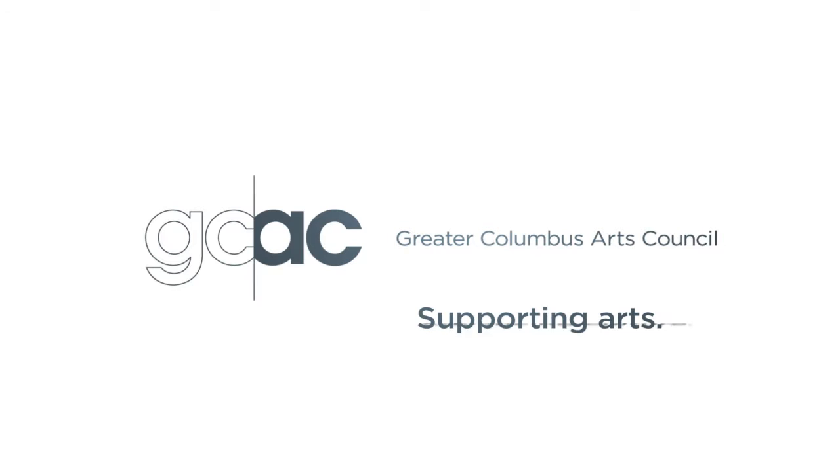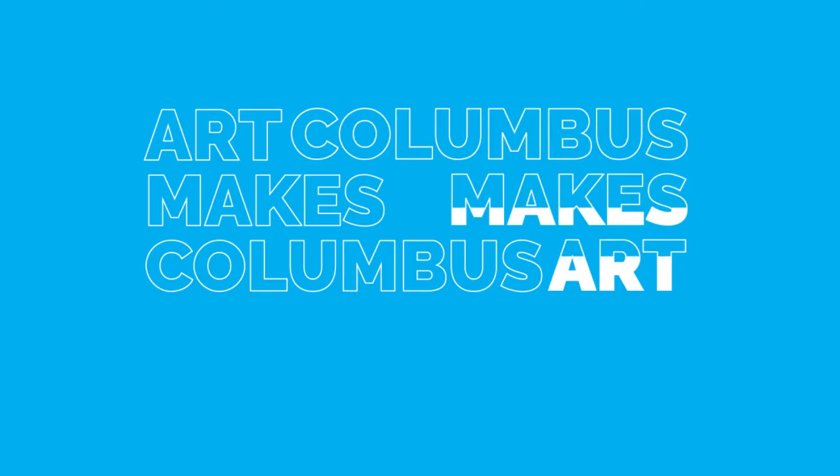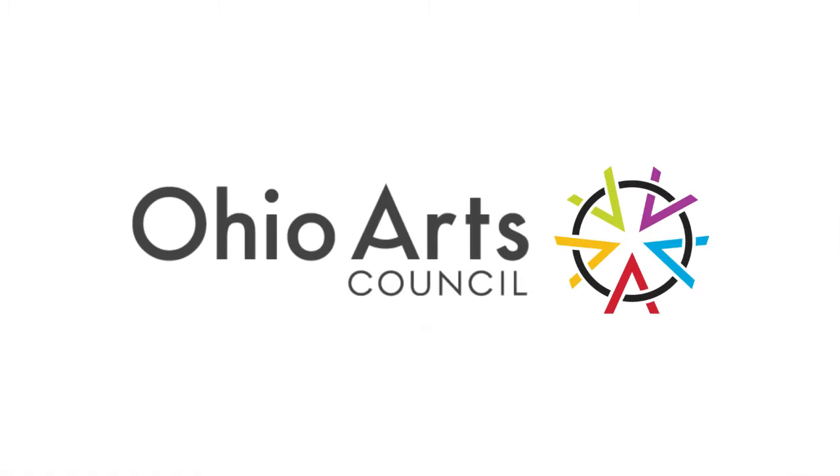Production of Broad and High is funded in part by the Greater Columbus Arts Council, supporting arts, advancing culture, and connecting the community to artists, events, and classes at columbusmakesart.com. And by the Ohio Arts Council, a state agency that funds and supports quality arts experiences.